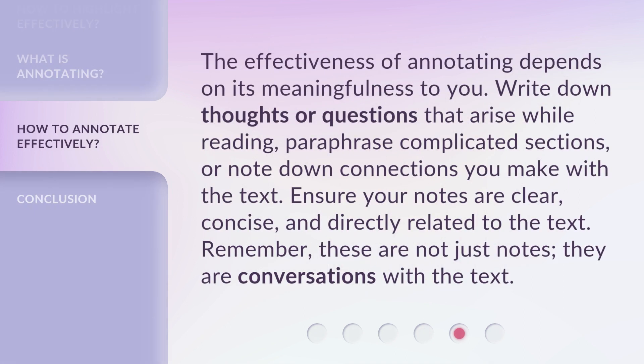The effectiveness of annotating depends on its meaningfulness to you. Write down thoughts or questions that arise while reading, paraphrase complicated sections, or note down connections you make with the text. Ensure your notes are clear, concise, and directly related to the text. Remember, these are not just notes — they are conversations with the text.